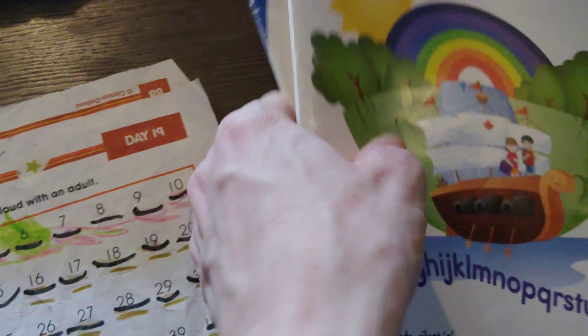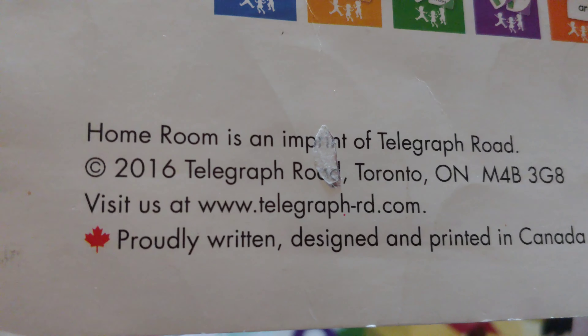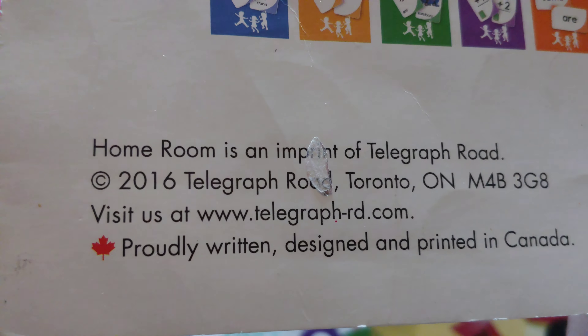These books are all from Homeroom Canadian Workbooks. I'm not sure exactly where to get them, but I think you can visit their website. They're really good workbooks - I found them really helpful.